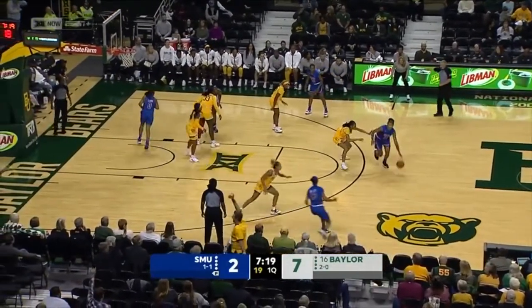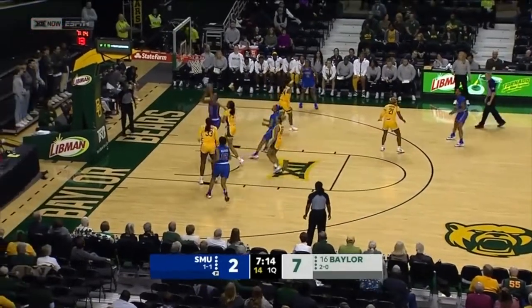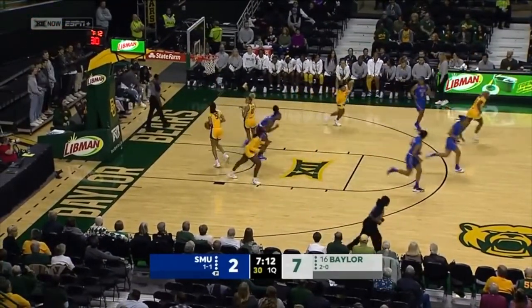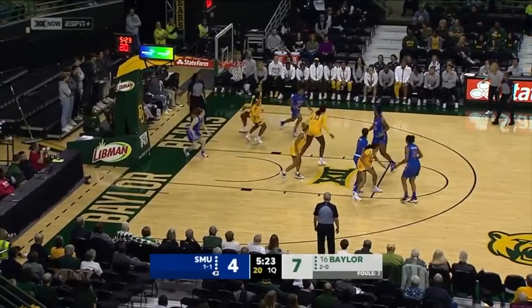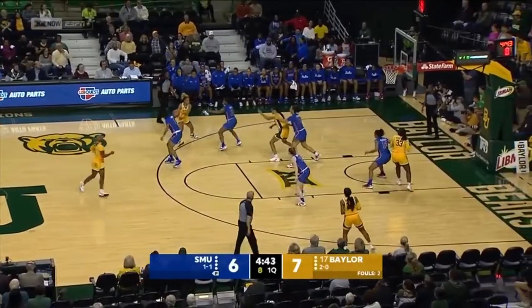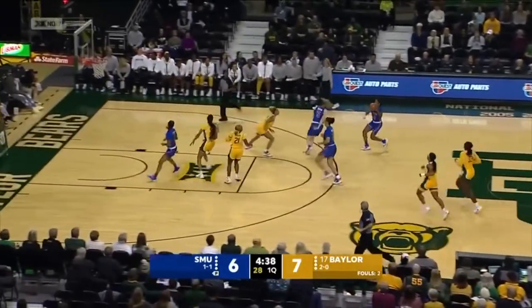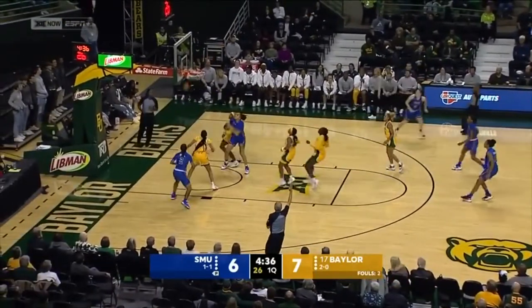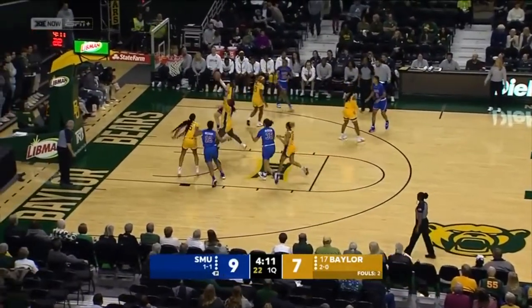Baylor with a 7-2 lead early. On the left wing, Reagan Bradley, drives, drops it off, bucket is good. First two subs in the game. Inbound, short jumper. The Bears trying to snap that — that's a fourth turnover for Baylor. Fortunate to be leading by one. Jasmine Smith — terrific. They have some big players that are making a big difference.